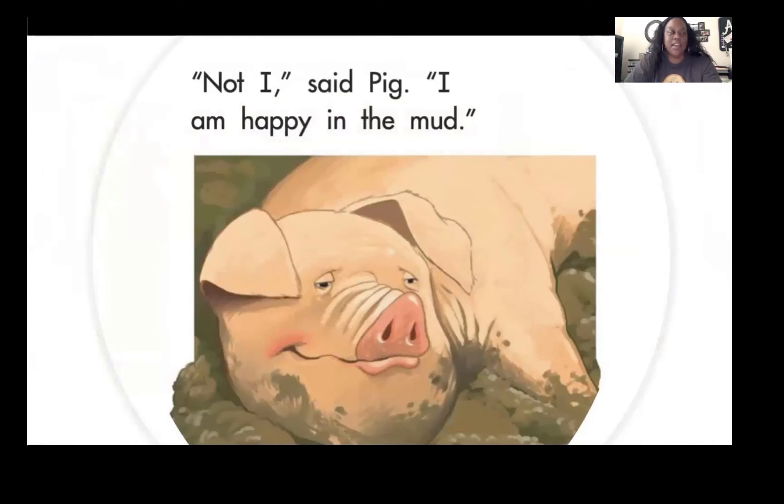Hen went to see Pig. "Pig, won't you help me?" "Oink, oink! Not I," said Pig. "I am happy in the mud."